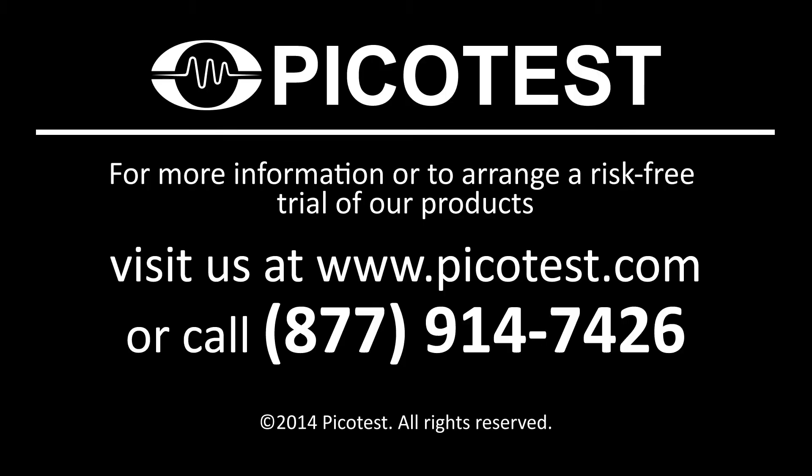If you're interested in further information, please request a demo system and see for yourself, or visit us at www.picotest.com for more information.